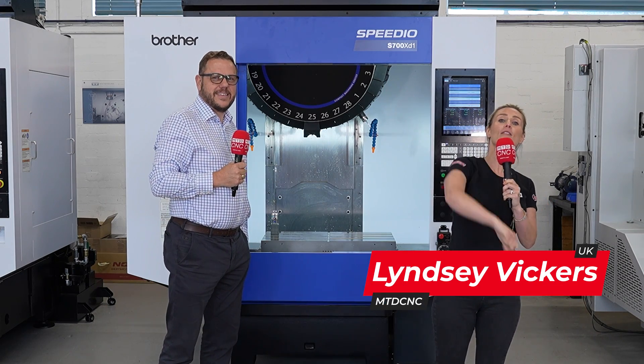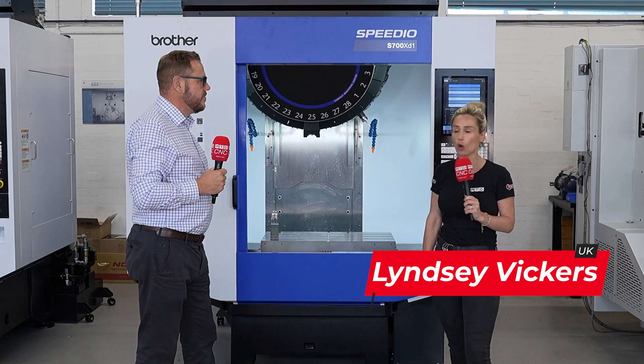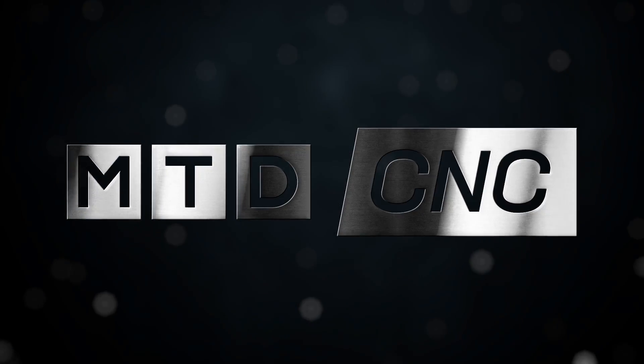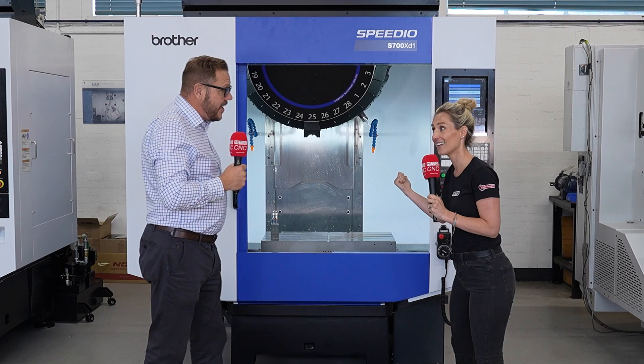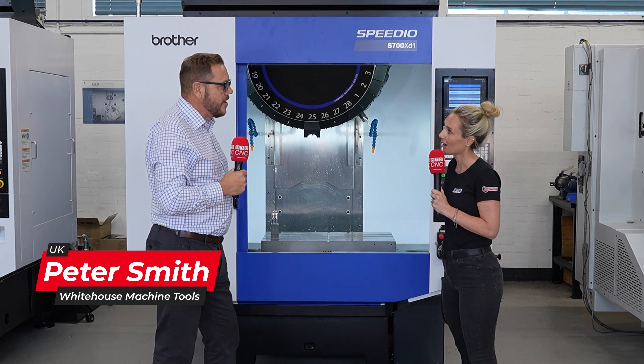We're at White House Machine Tools and they have got a Brother Speedio machine in stock. These are known for being pretty fast. They are the fastest machine tools you can buy — bar none. Their dynamics is absolutely staggering.